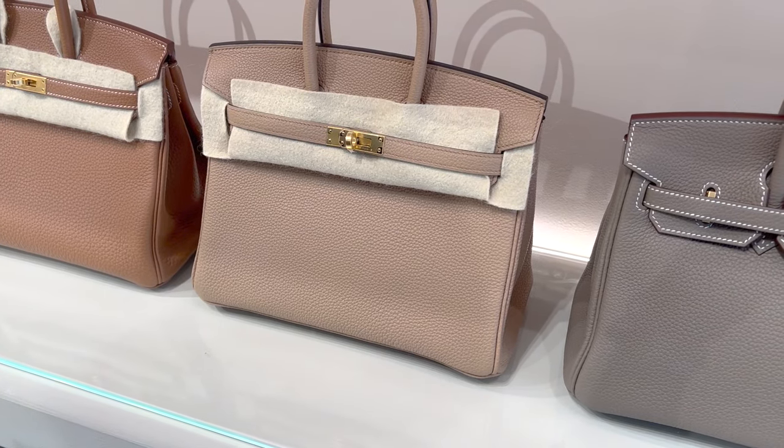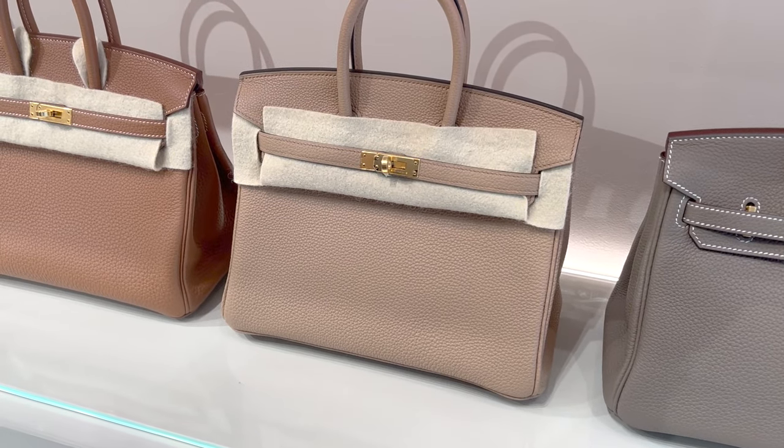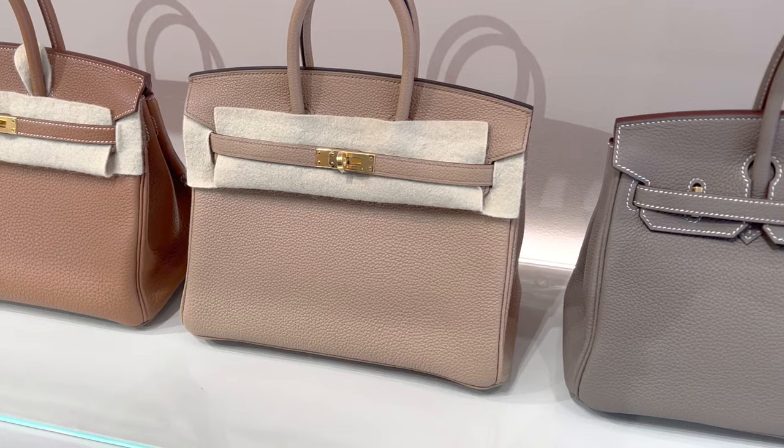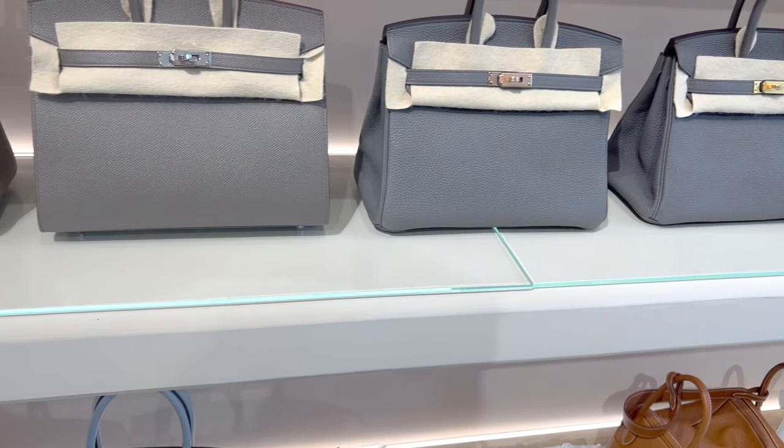Does the authenticity also concern you when it comes to buying Hermes bags from the reseller? Leave me a comment down below to let me know.